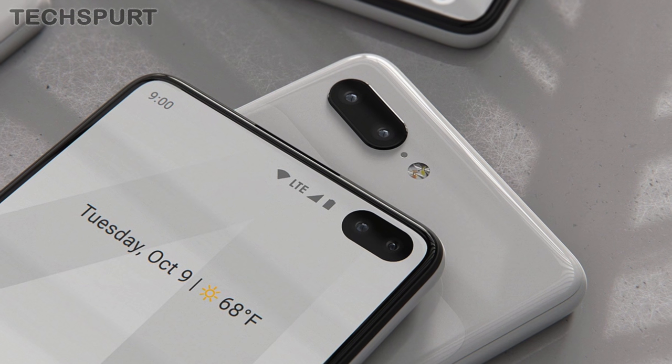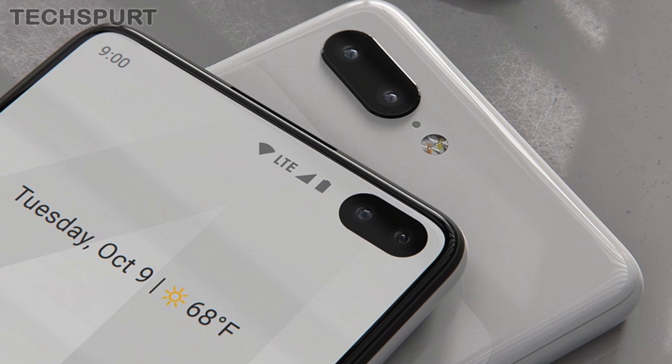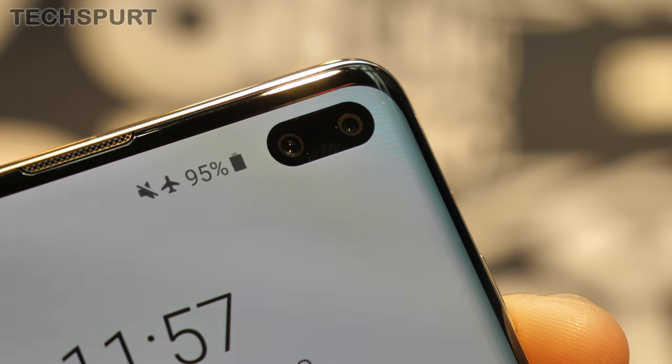You'll notice straight off that the outlandishly enormous notch from the third generation handsets has been replaced with a punch-hole dual selfie cam instead, similar to Samsung's Galaxy S10+. Frankly, anything is better than this oversized nubbin, so I'll be more than happy with that.